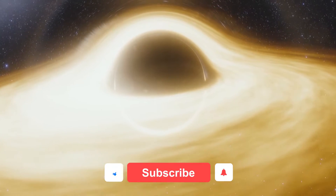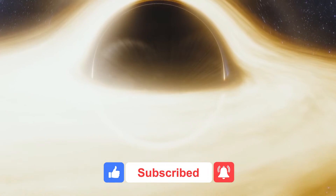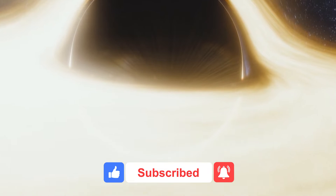Hey everyone, before we proceed with this video, don't forget to subscribe to our YouTube channel and click on the notification bell to get updates on our exciting content.